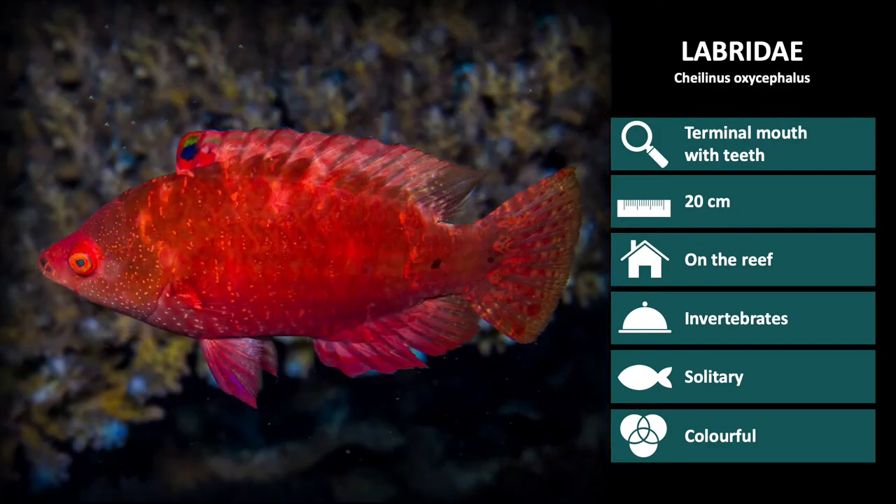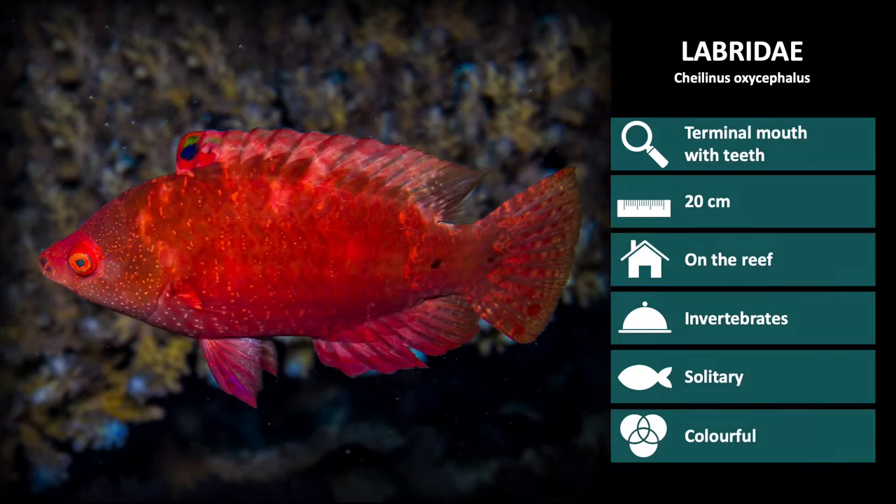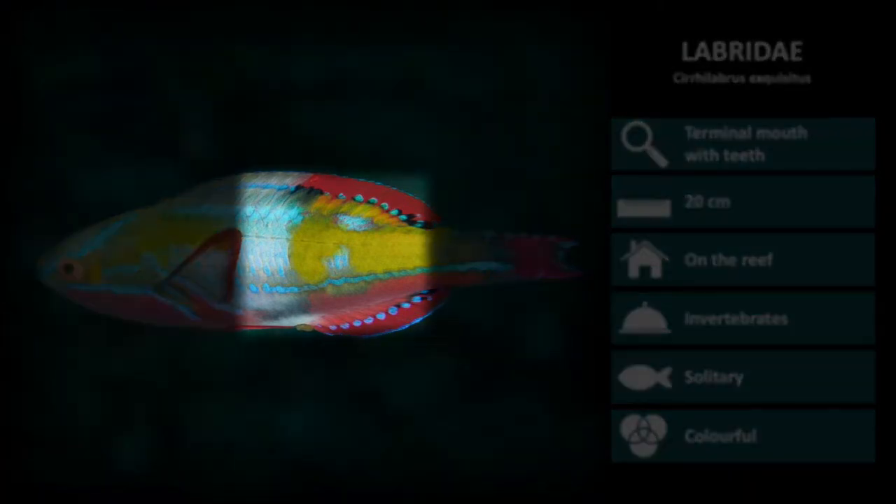Next is Cellinus oxycephalus. These have a very small mouth and sloping head, and a bright red body. Next is Cellinus exquisitus. These are very patterned with bright colors. Overall, the body is light blue and green, with bright blue lines and spots overlaying.